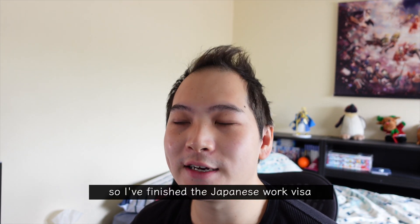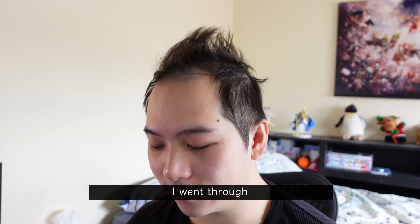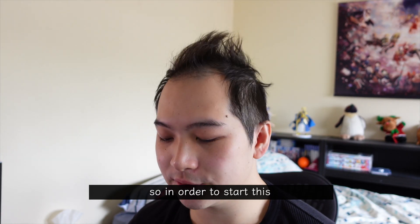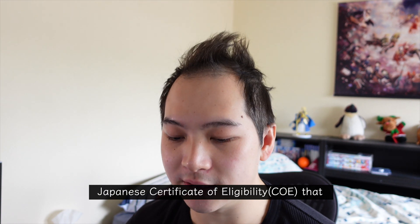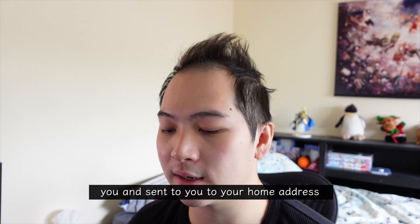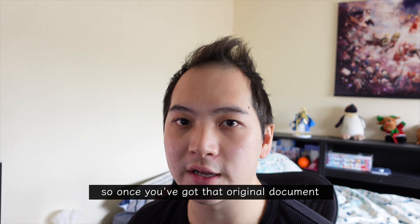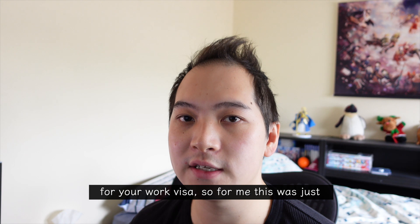I've finished the Japanese work visa application, so now it's time to share what I went through. In order to start this whole process you first need to have the Japanese certificate of eligibility that your employer would have organized with you and sent to your home address. Once you've got that original document, the next part is to find out how you apply for your work visa.